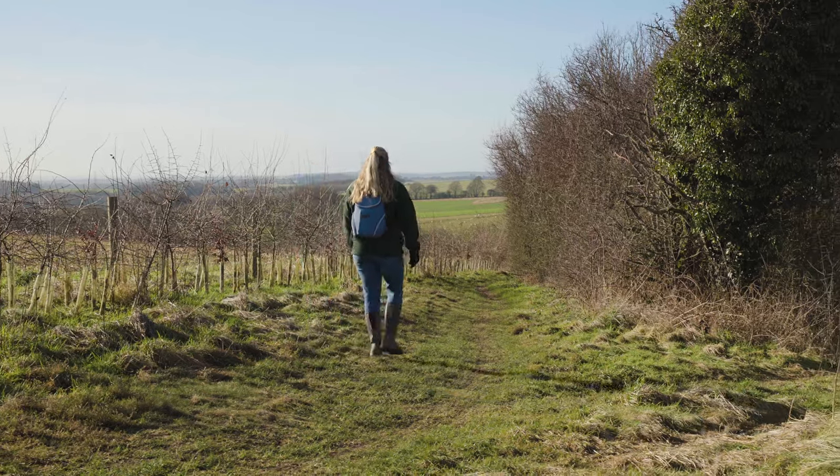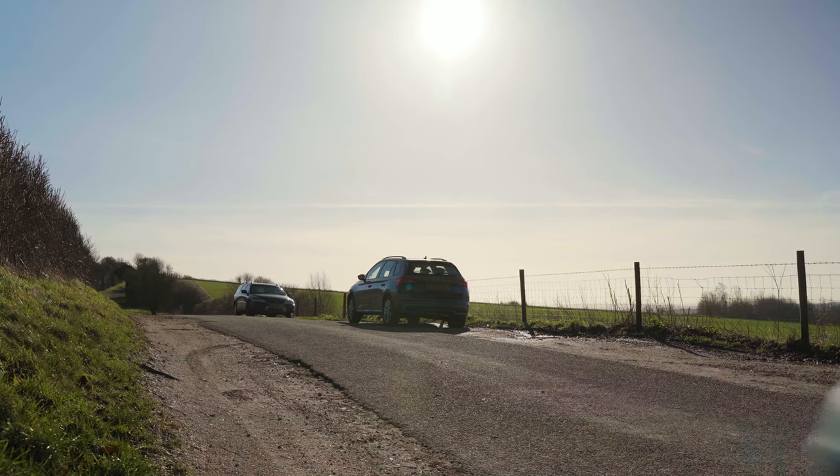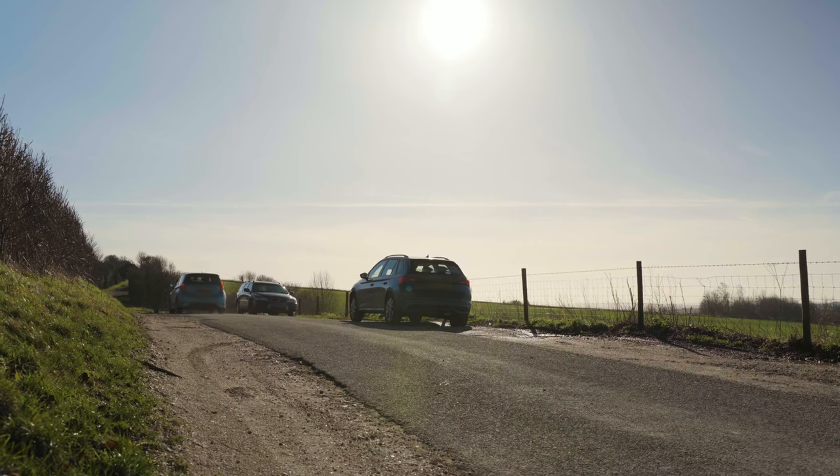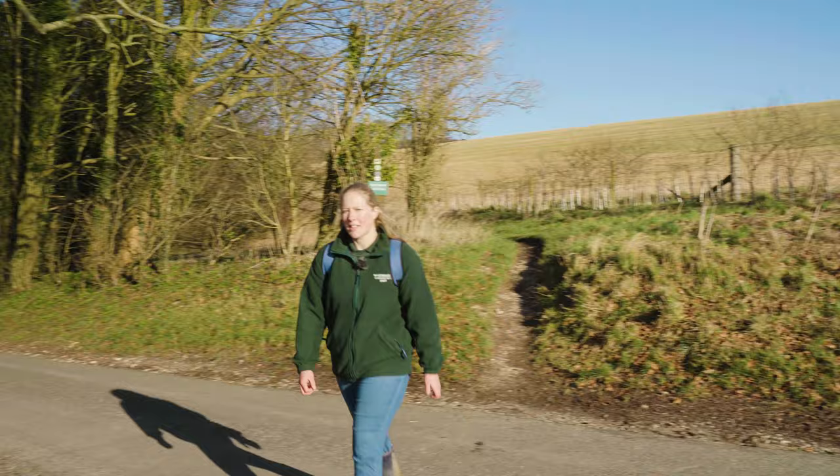We're now going to leave Watership Down itself and cross this quiet lane. It's worth mentioning that there is parking here if you only wanted a short walk towards Ladle Hill. For us though, we're going to carry on over to the hill.